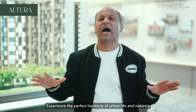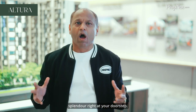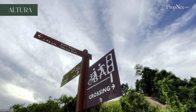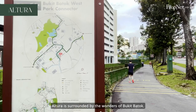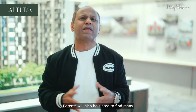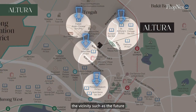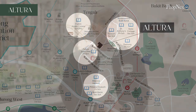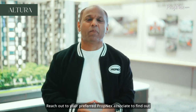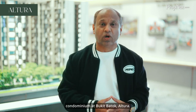Experience the perfect harmony of urban life and nature's splendor right at your doorstep. Altura is surrounded by the wonders of Bukit Batok. Parents will also be elated to find many esteemed schools for their children within the vicinity, such as the future Anglo-Chinese School and St. Anthony's Primary. Reach out to your preferred PropNex associate to find out more about this exciting executive condominium at Bukit Batok, Altura.